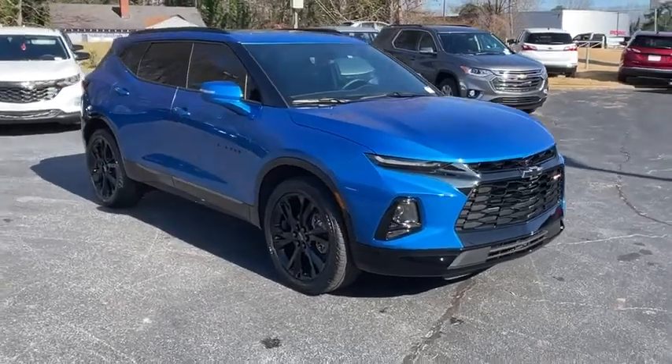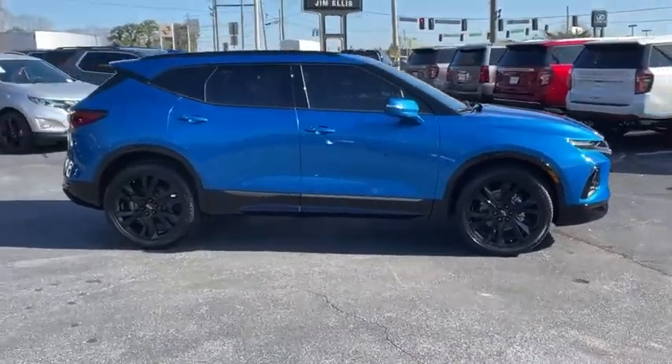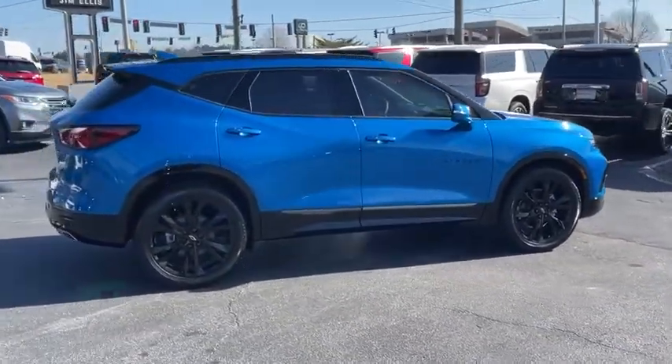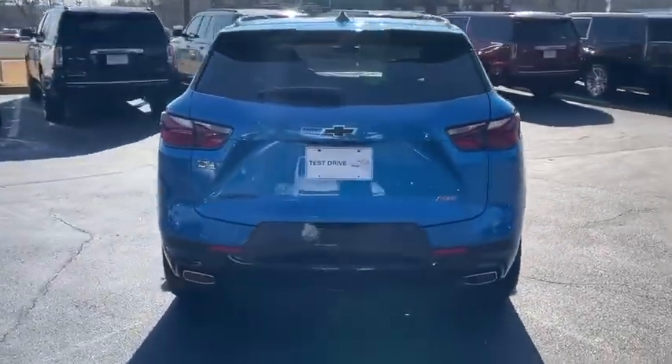Make a great choice today with the 2021 Chevrolet Blazer. The Blazer is fun to drive around town, comfortable to ride in, and decently capable off-road. Here are some of this vehicle's great options.